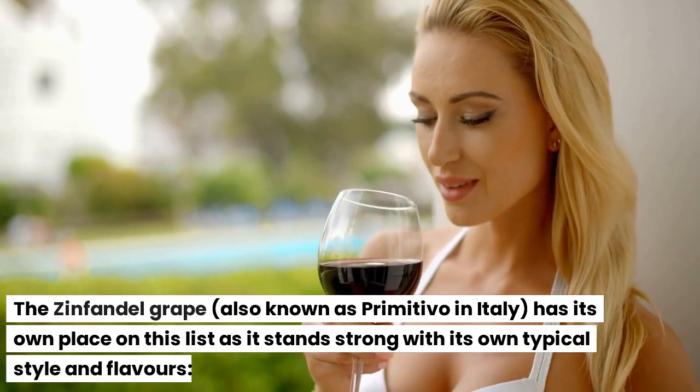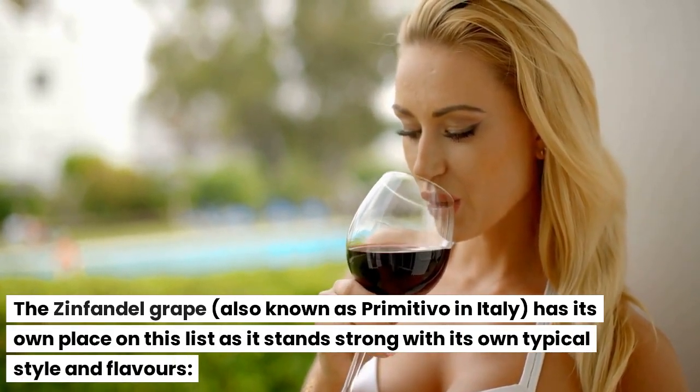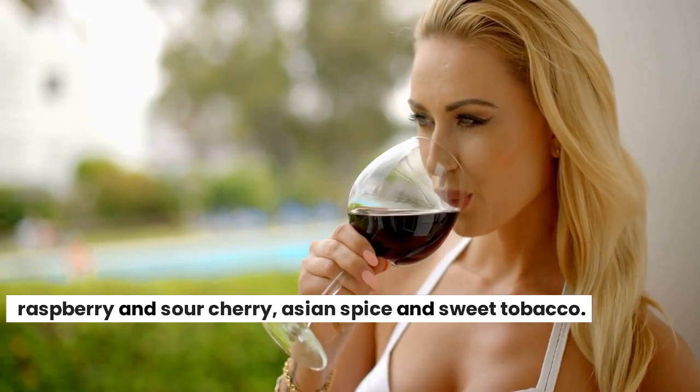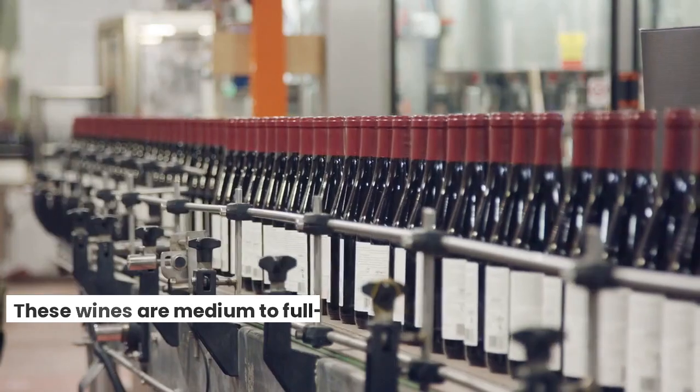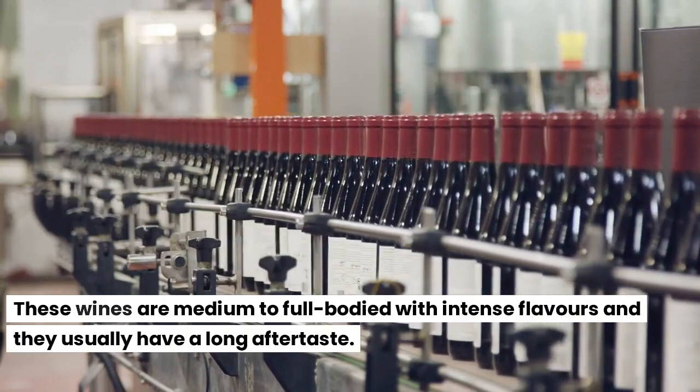The Zinfandel grape, also known as Primitivo in Italy, has its own place on this list as it stands strong with its own typical style and flavors: raspberry and sour cherry, Asian spice and sweet tobacco. These wines are medium to full-bodied with intense flavors and they usually have a long aftertaste.